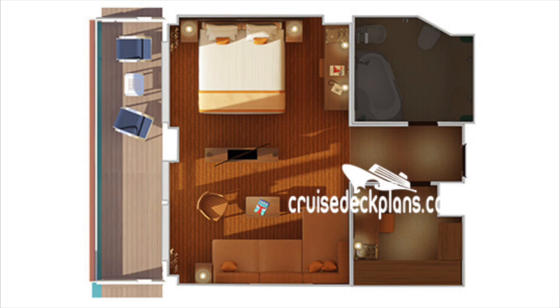Some of the perks with the Grand Suite include priority check-in, priority luggage delivery, priority debarkation, and priority tender boarding. Usually the stateroom is ready when you board. You'll also get some complimentary bottled water as well as a complimentary bag of laundry.